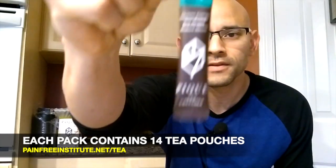They look like this — very easy to use. All you do is rip them, pour them into cold or hot water, however you like your tea, and you're ready to go. So they're very convenient for you to take everywhere.